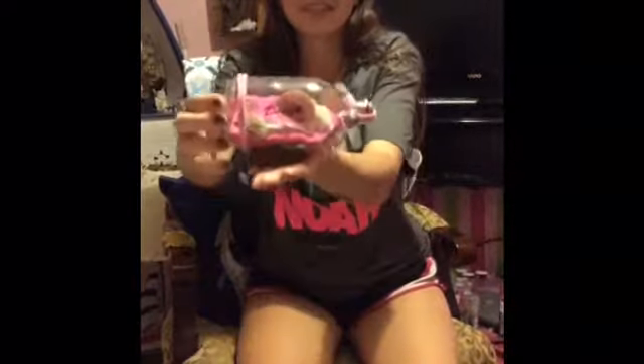My boyfriend got me this one. I have it on the table because I don't want it to mess up. He knows I love pink so he got me the pink one — they had different colors: purple, blue, and the original sand color. It was really awesome and I love it.